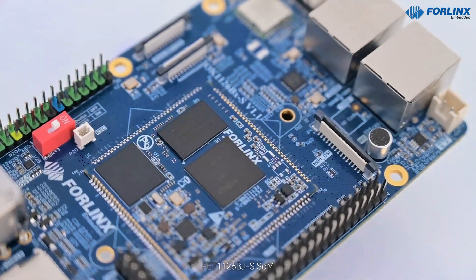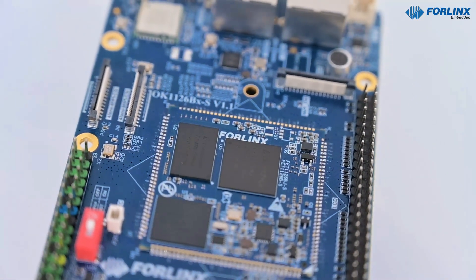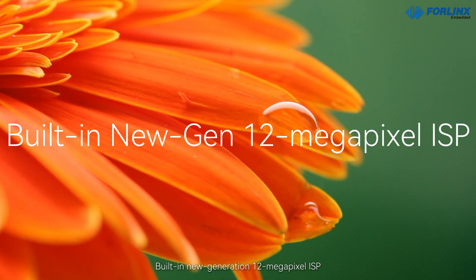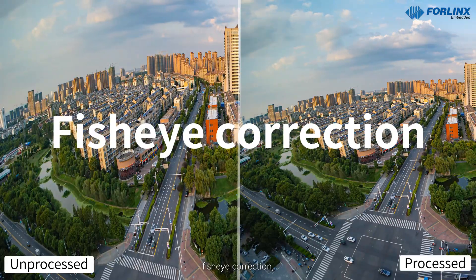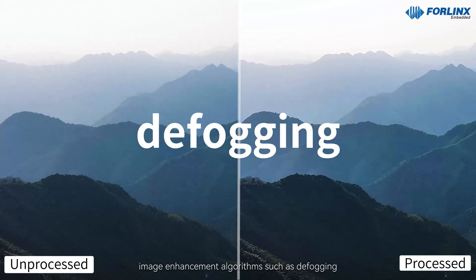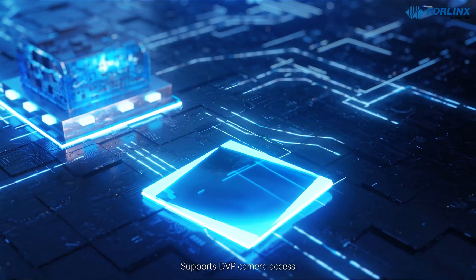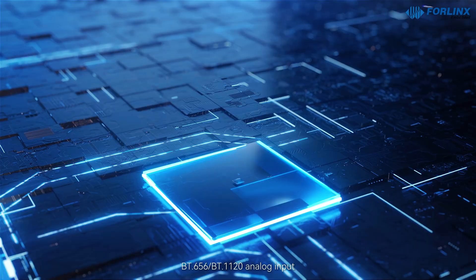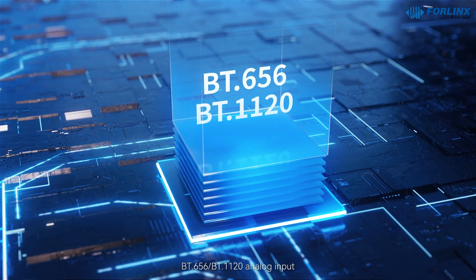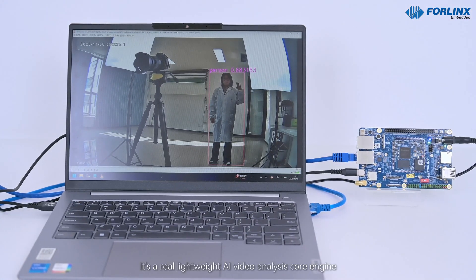For image processing, the FET-1126BJS SOM features a built-in new generation 12-megapixel ISP. Supports HDR, 3DNR, fisheye correction, and defogging image enhancement algorithms. Supports dual MIPI-CSI camera interfaces, DVP camera access, BT-656, and BT-1120 analog input. Meets the video stream's synchronous AI recognition — a real lightweight AI video analysis core engine.